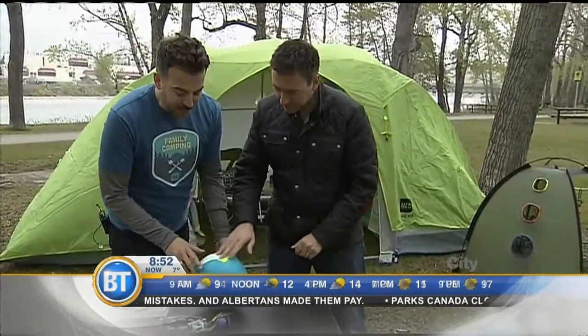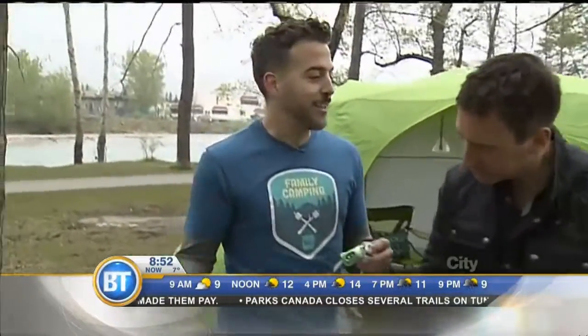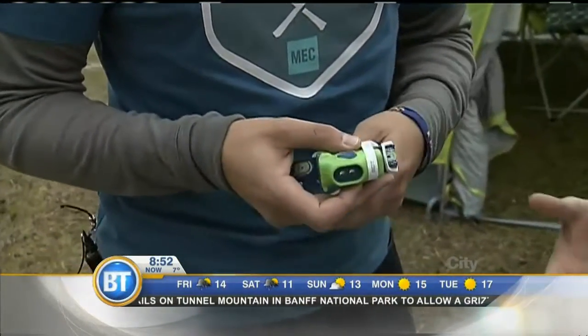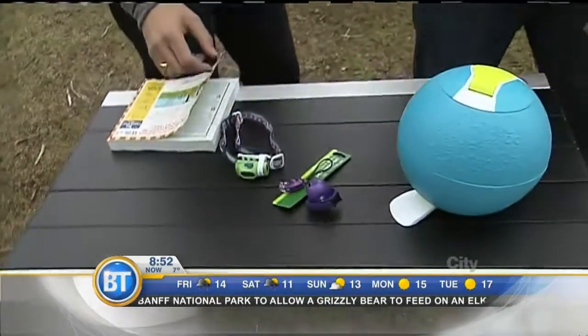Another great tip is headlamps. They're useful, they help kids go hands-free and find things in the dark, but also kids love them — they're like a toy. Kids love playing with flashlights. It keeps them busy, although it might keep you up at night as well.